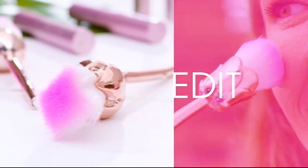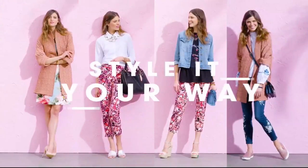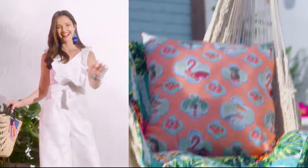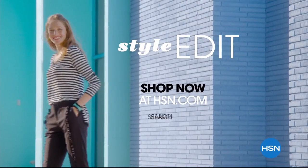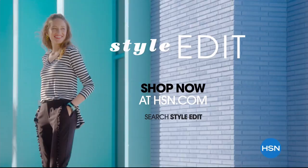A curated look at the season's best, most original finds for every part of your life. We decode the trends, share tips and how-tos, and give you the inspiration you need to style it your way. It's the joy of the hunt and the thrill of the find. Your unique style is here — discover it now, exclusively at hsn.com.